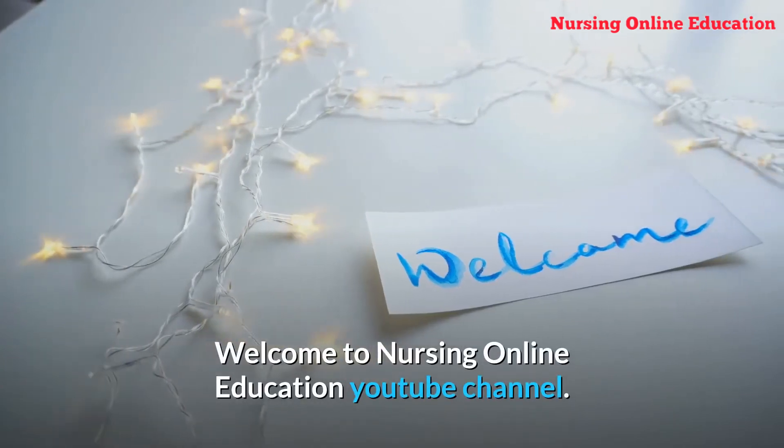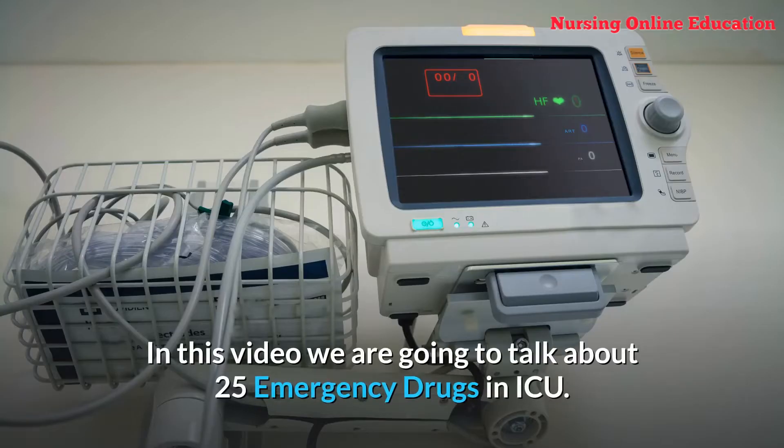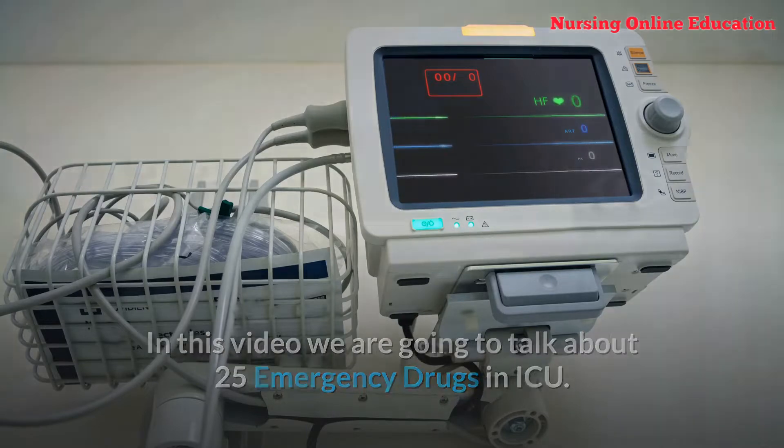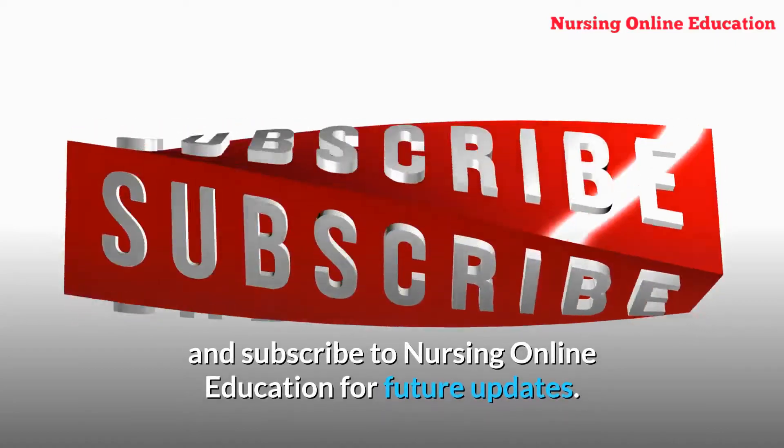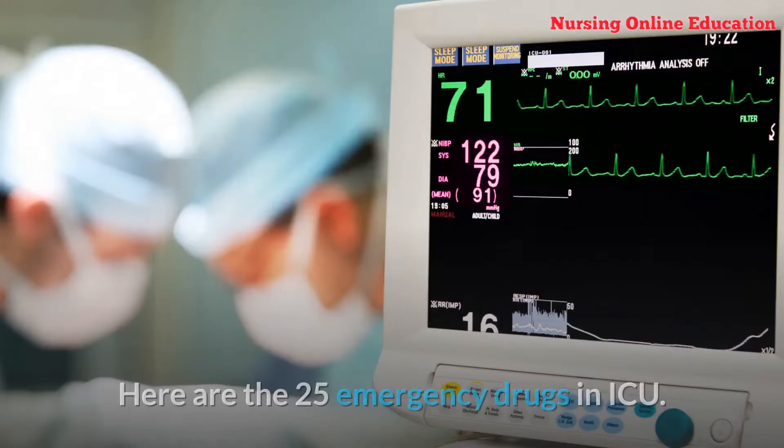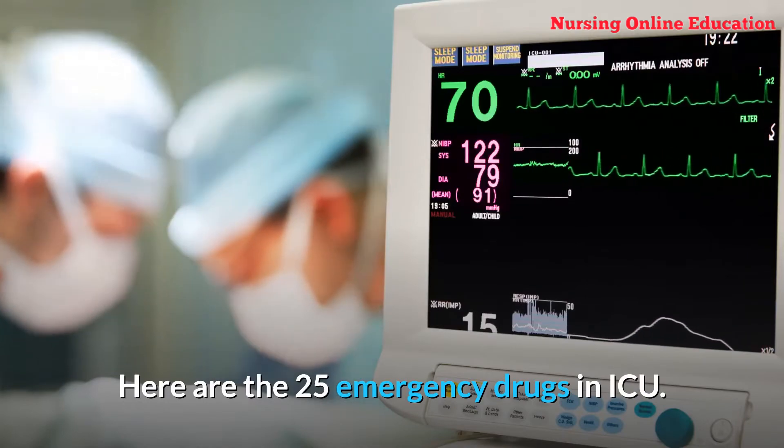Welcome to Nursing Online Education YouTube channel. In this video we are going to talk about 25 Emergency Drugs in ICU. Before starting this video, like this video and subscribe to Nursing Online Education for future updates. Here are the 25 Emergency Drugs in ICU.